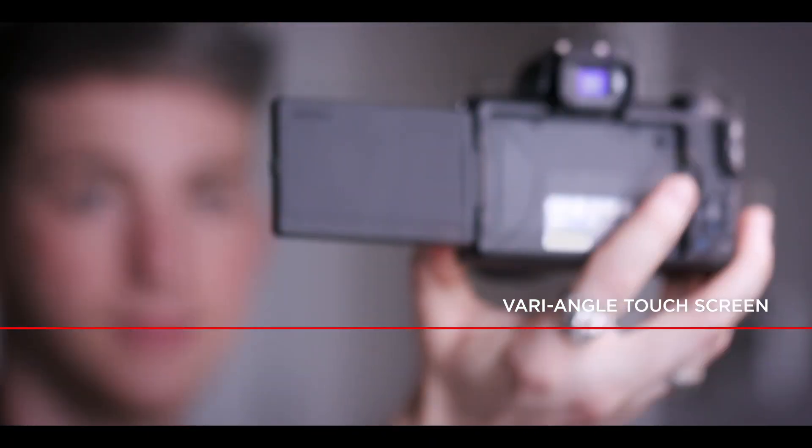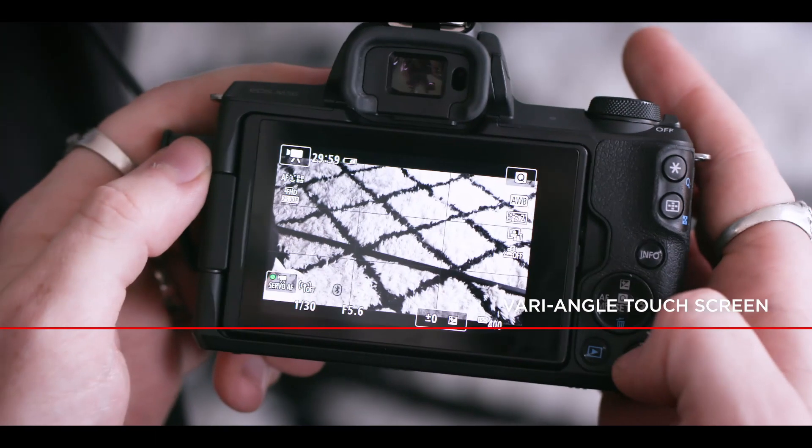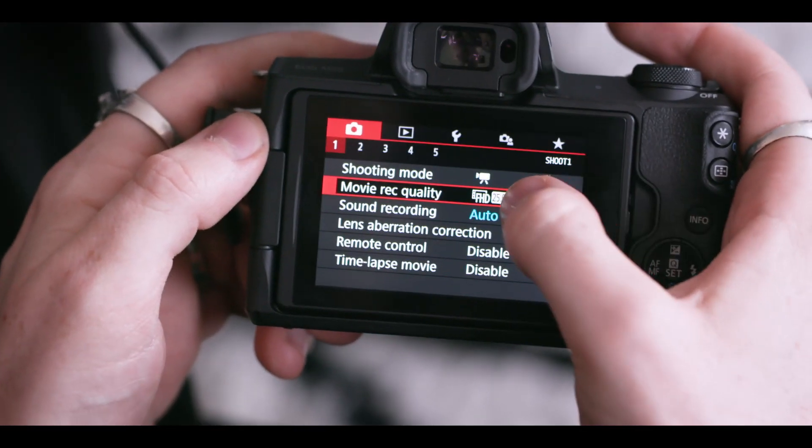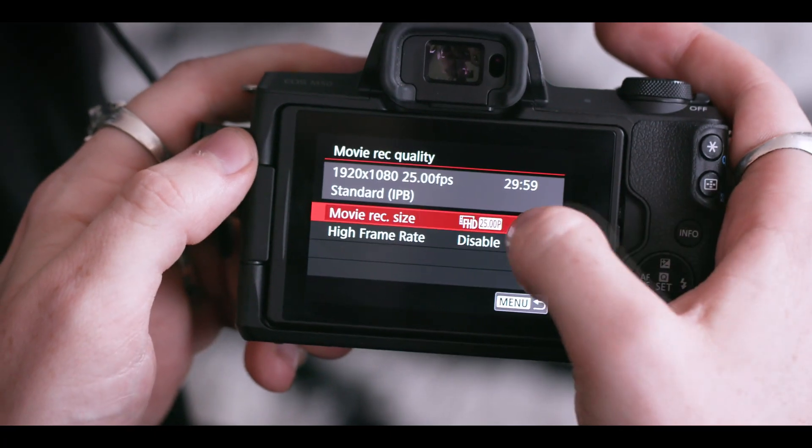It also has a screen that you can adjust to different angles, which helps you see what you're doing and what you look like whilst you're filming. I wouldn't say that I'm super confident about cameras, but the touchscreen is very intuitive — it's so easy to use.